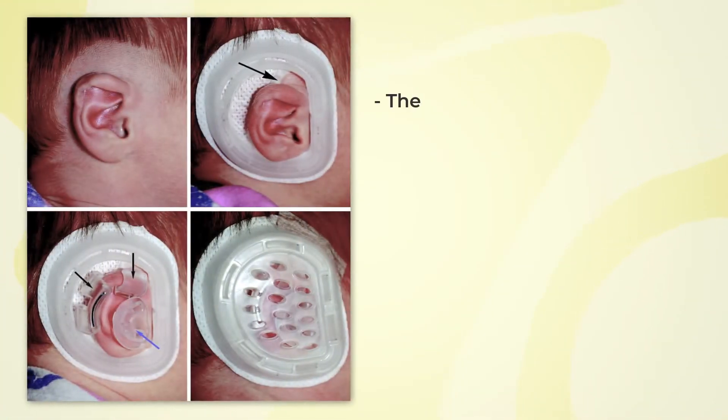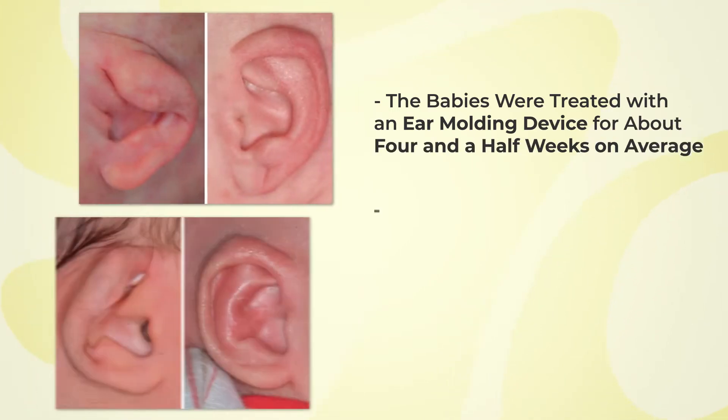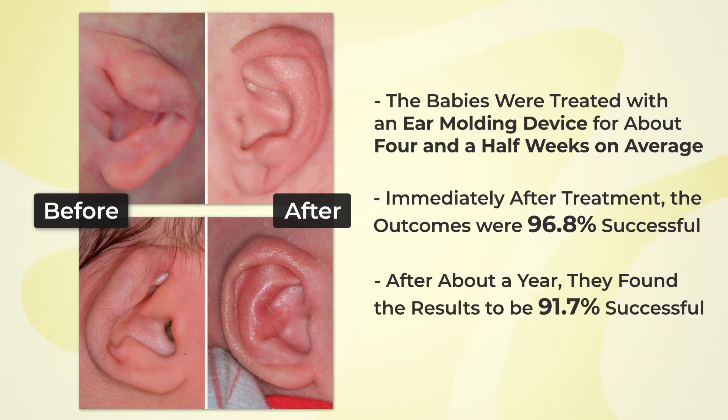The babies were treated with the device for about four and a half weeks on average. The team determined that immediately after treatment, outcomes were 96.8% successful. After a year, they found the results to be about 91.7% successful, which is also excellent.